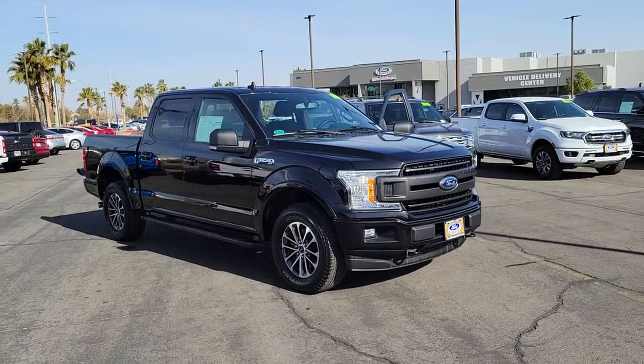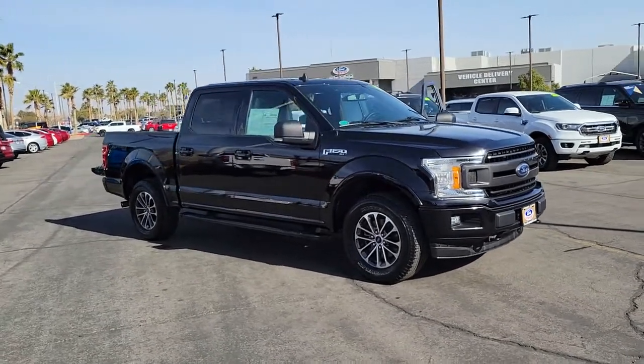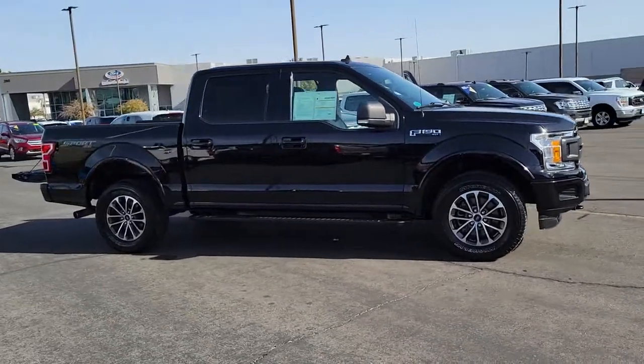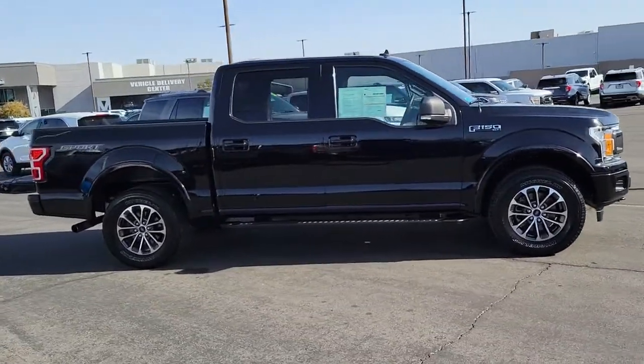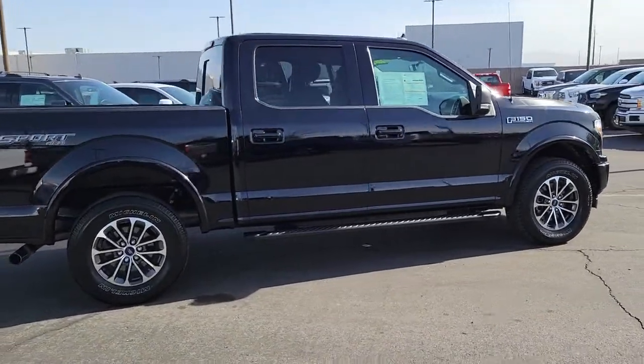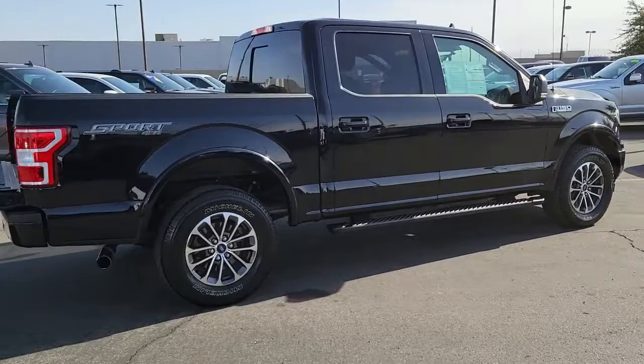Take a moment to check out the 2019 Ford F-150. This vehicle is an outstanding buy with fewer than 35,000 miles on the odometer. Enjoy a new level of ease and confidence whether at work or play when you're in this F-150.